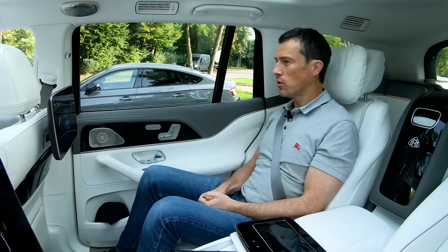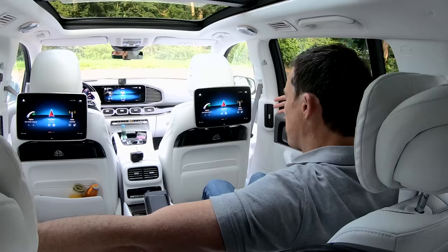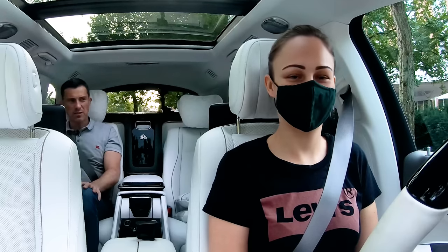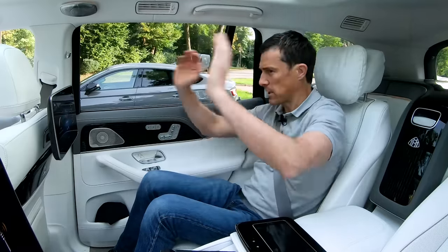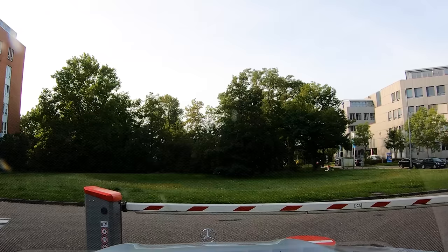Let's start this video by talking about the rear passenger space in this Mercedes Maybach GLS because really that's what this car is about. I'm going to be driven by my wonderful chauffeur Samantha. Basically you're sitting almost a foot higher from the ground than you would in the Mercedes Maybach S-Class, so you get a better view out.